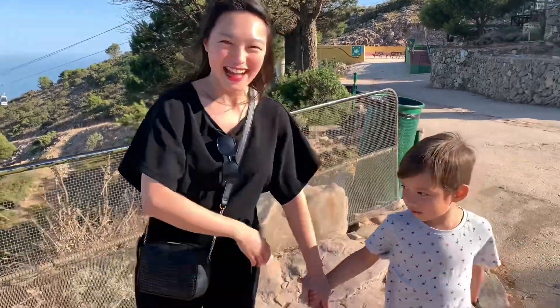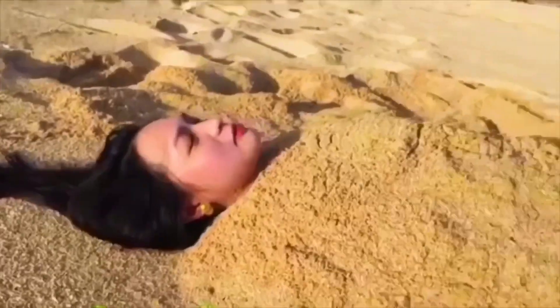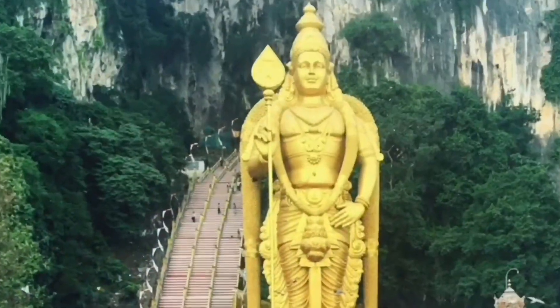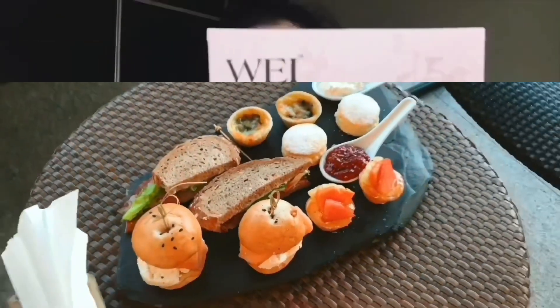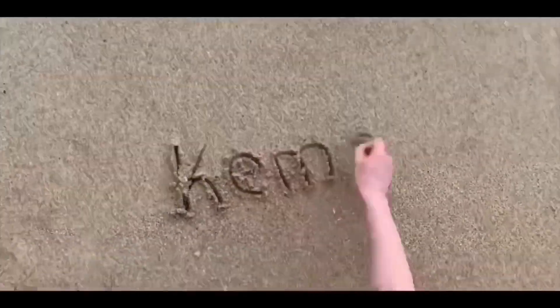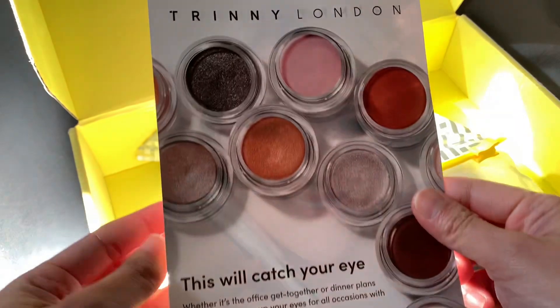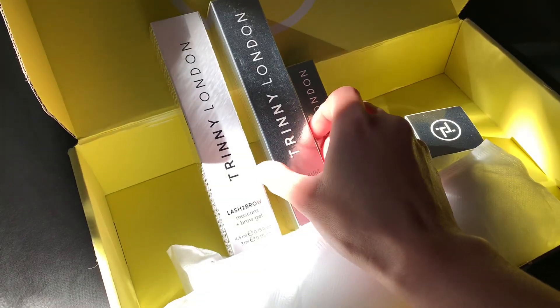Welcome to Camus World! Hi everyone, I received this package from the brand Trini London. I want to say thank you to Emma for sending me this Trini's Takeover set.